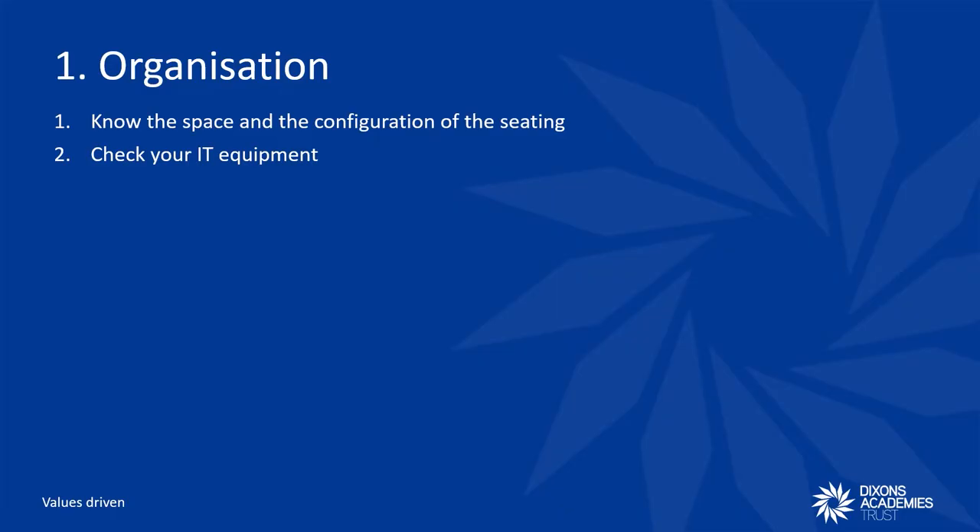Knowing the space also means you can decide where you are best to welcome students, deliver content and monitor student behaviour. In addition, like any classroom, you need to know about the IT equipment in the room — from IT screens if you want to use PowerPoints, visualisers if you want to live model, which can be a great tool for larger group lessons, and microphones to support voice projection, which many of our academies use when delivering to larger groups.